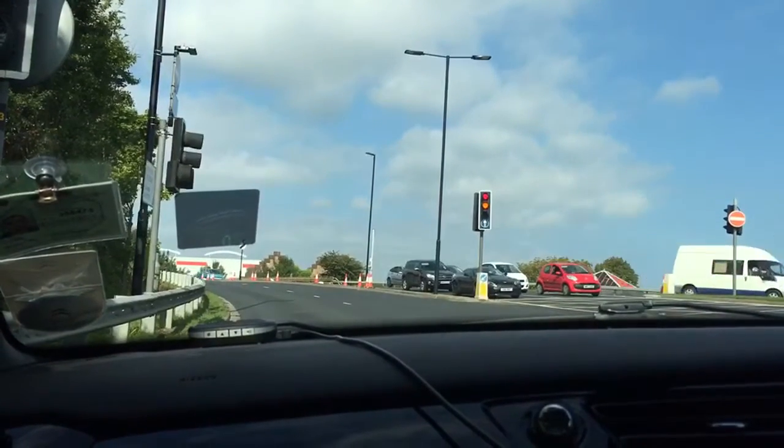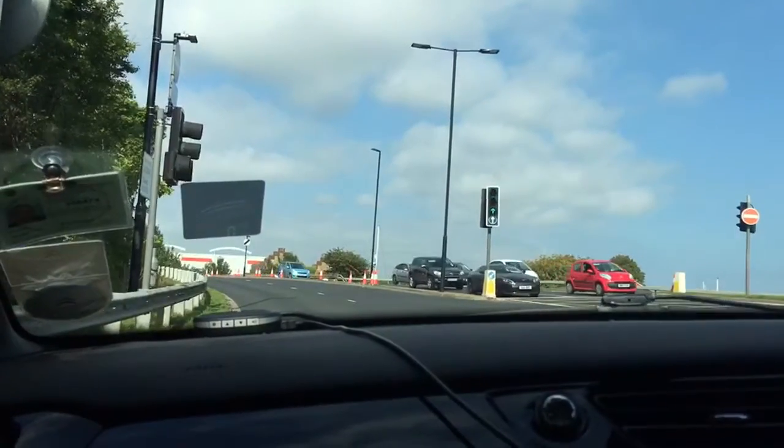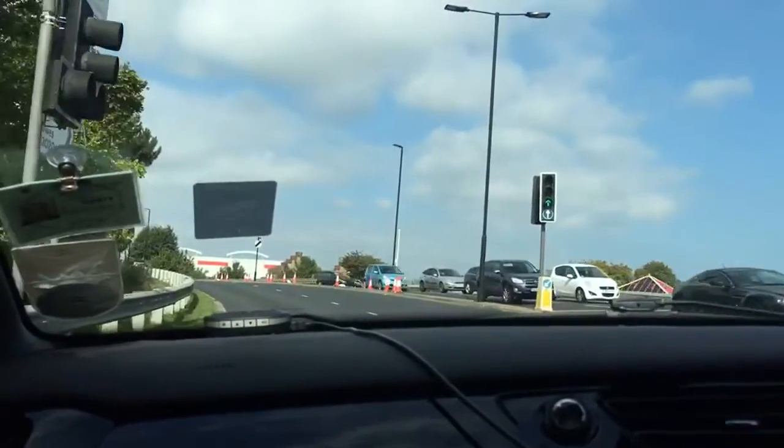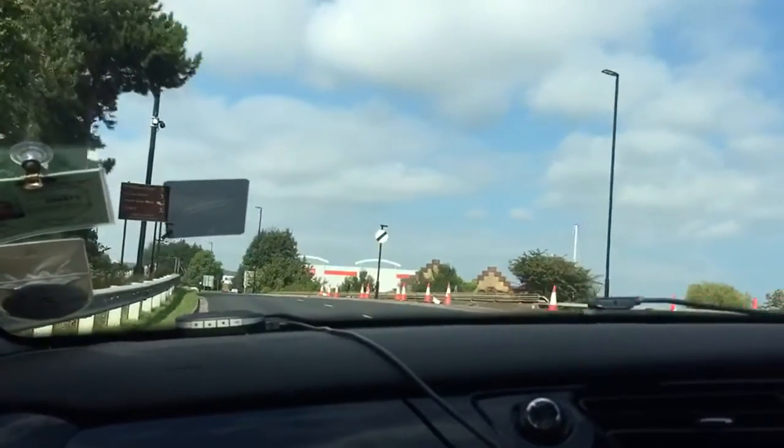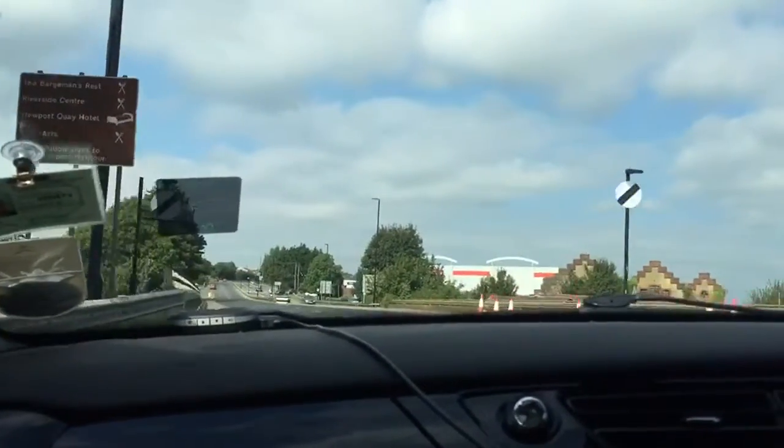Waiting for the lights, I'm checking all three mirrors as I move off, then I'm increasing my speed. With the national speed limit here we're looking at a 70 mile-an-hour dual carriageway.